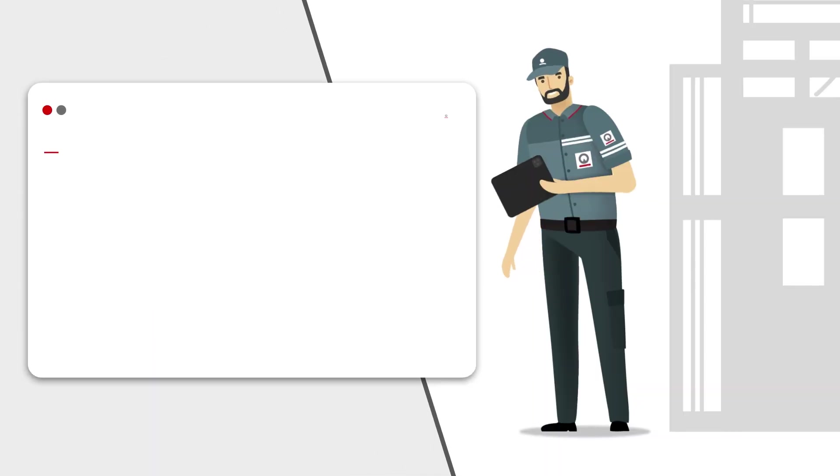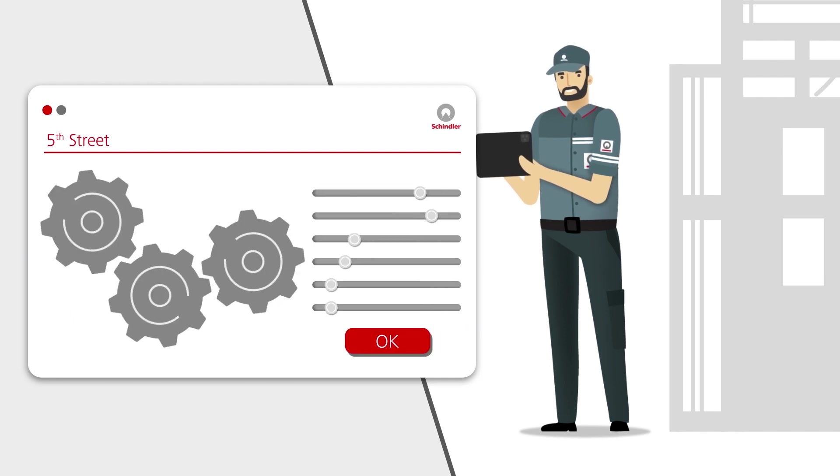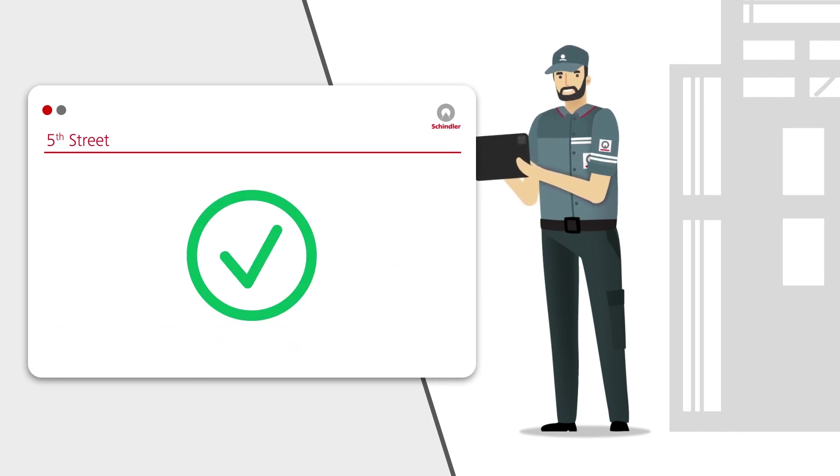Our digital planning app allows the supervisor to assign trained and certified installation resources. Once the configuration has been set up and the installation start date confirmed, the material can then be ordered through our system.